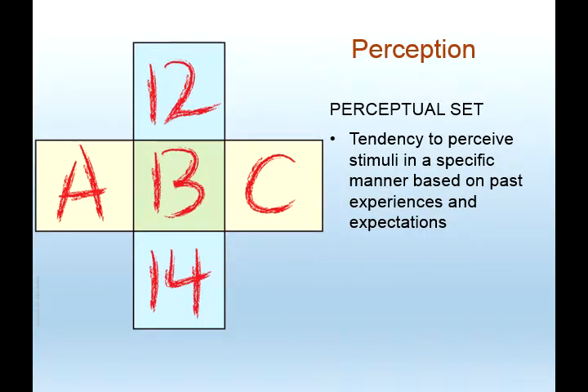There's something called the perceptual set — the tendency to perceive stimuli in a specific manner based on past experiences and expectations. If you look at the green box, your eyes may have picked up the letter B. But if you focus your attention on the middle column — 12 and 14 — you would probably look at it differently and say that's not B, it's 13. It really depends on whether you view the symbol as belonging to a row of letters or a column of numbers — it depends on how your brain picks it up.